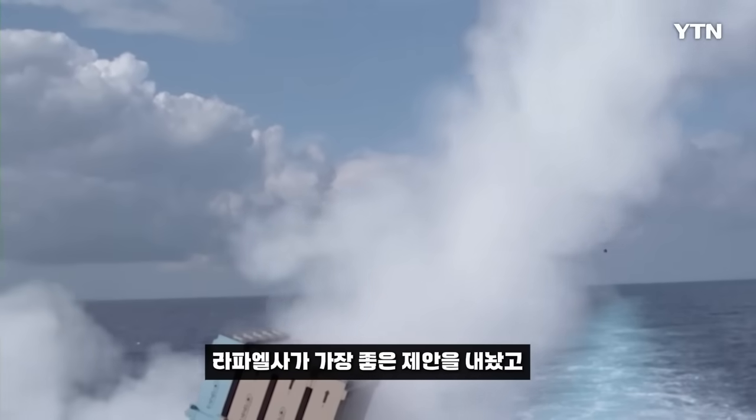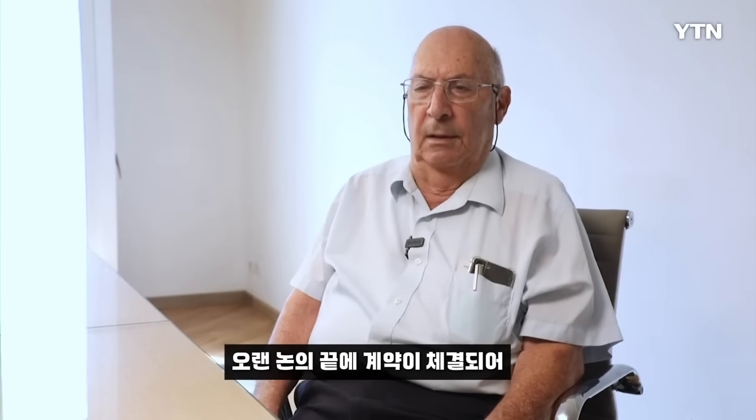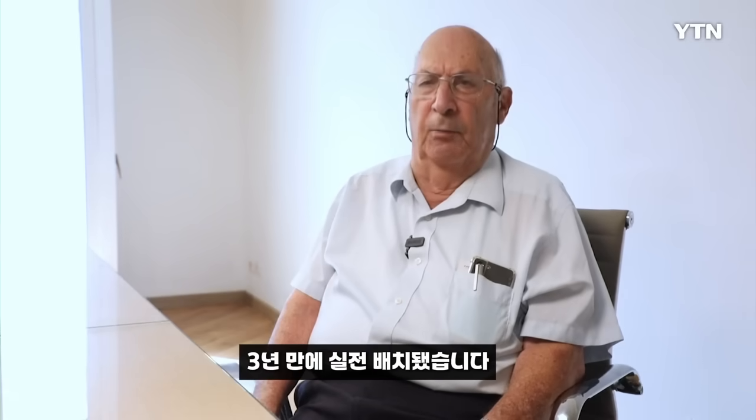Rafael came up with the best suggestion, and to make a long story short, a contract was given to Rafael, and within three years it became operational.